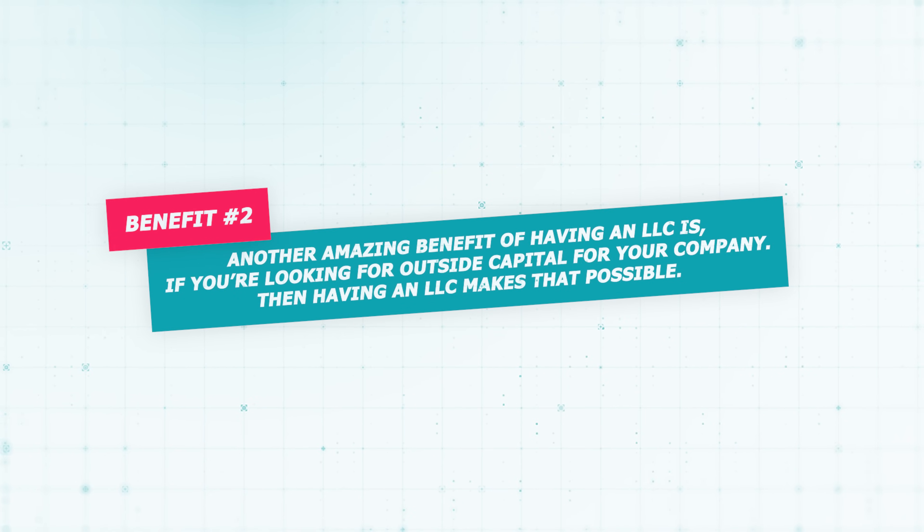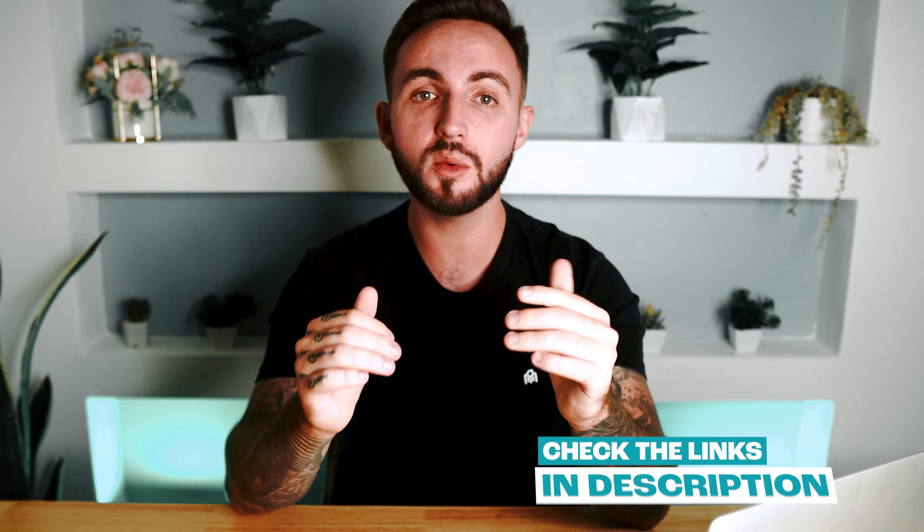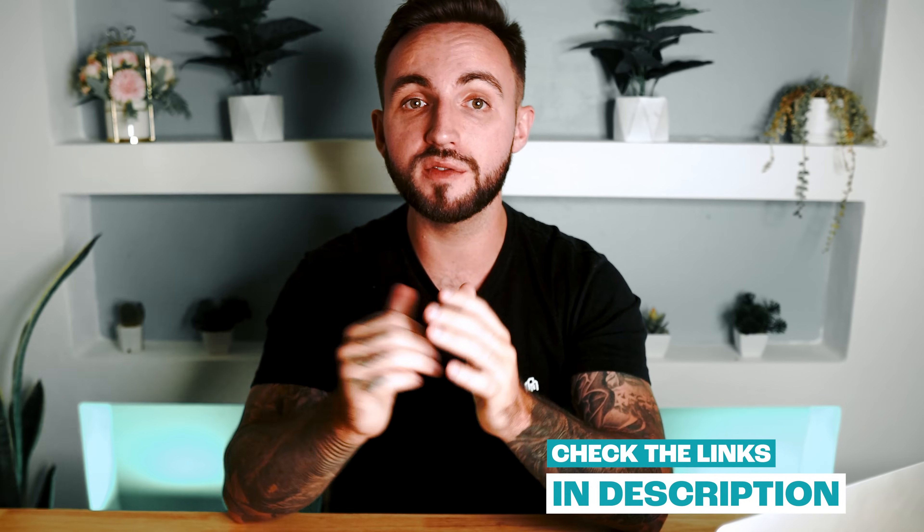Even if you have a business that you think will never get sued, it's always nice to have that peace of mind knowing your personal assets are safeguarded. Another amazing benefit of having an LLC is that if you are looking for outside capital for your company, then having an LLC makes that possible. I'll leave a link in the description for you to check out if you want to see if your LLC is able to get funding, even if it's a brand new business.